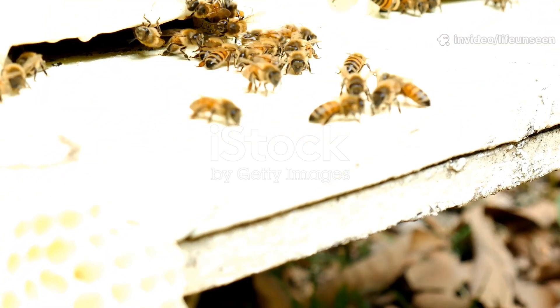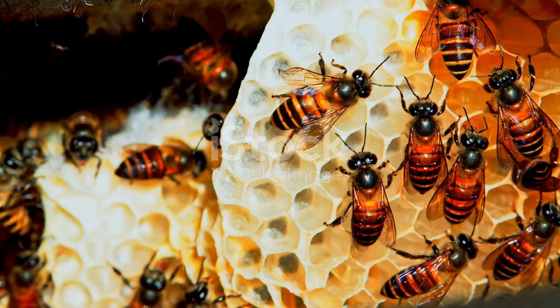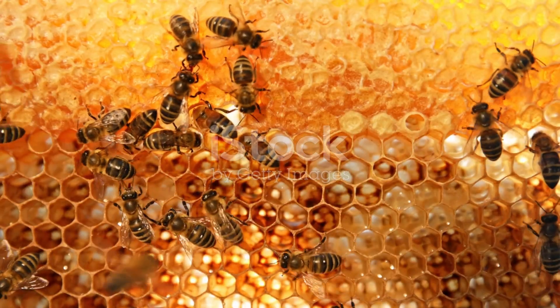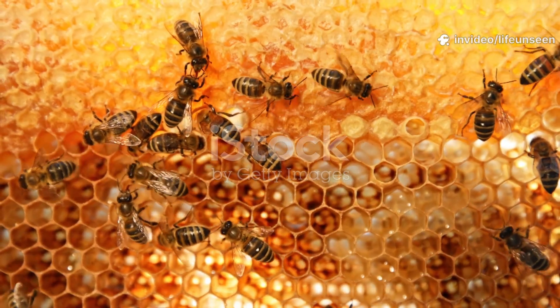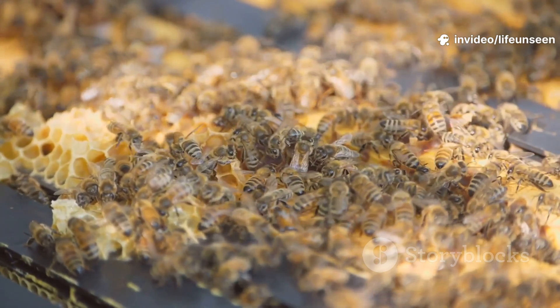Inside a hive, whether in a tree or a beekeeper's box, thousands of bees work together in a warm, sweet-smelling home. Bees build their hive from wax, shaping it into perfect six-sided cells called honeycomb. The honeycomb is their nursery, pantry, and home.